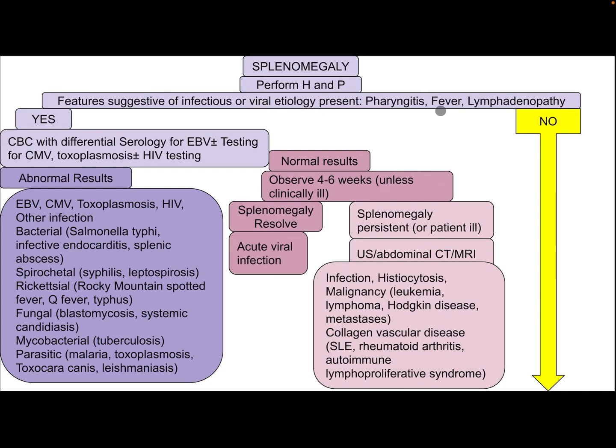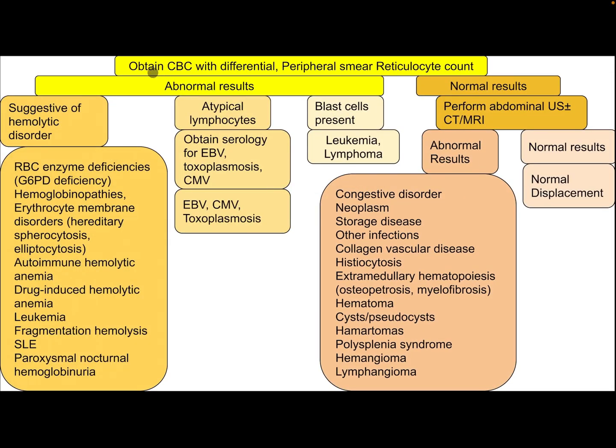If there are no signs or symptoms suggestive of viral or infectious etiology, consider CBC with differential, peripheral smear, and reticulocyte count. If the result is abnormal, differential diagnosis includes hemolytic disorder, RBC enzyme deficiency such as G6PD, hemoglobinopathy, erythrocyte membrane disorder such as hereditary spherocytosis and elliptocytosis, autoimmune hemolytic anemia, drug-induced hemolytic anemia, leukemia, fragmentation hemolysis, systemic lupus erythematosus, and paroxysmal nocturnal hemoglobinuria.